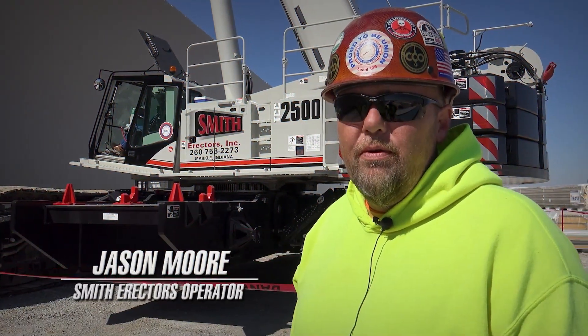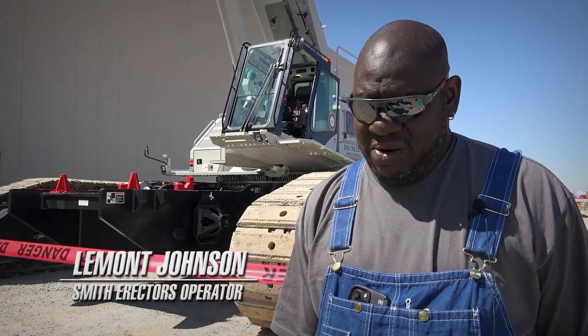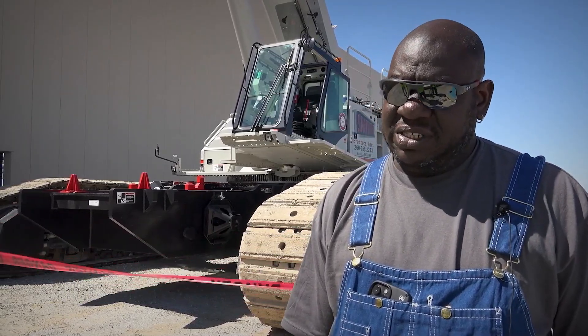Jason Moore with Smith Erectors out of Markville, Indiana. Lamont Johnson, crane operator for 17-18 years.